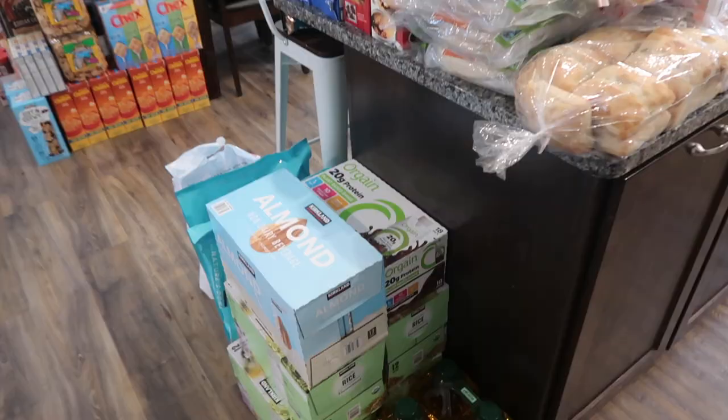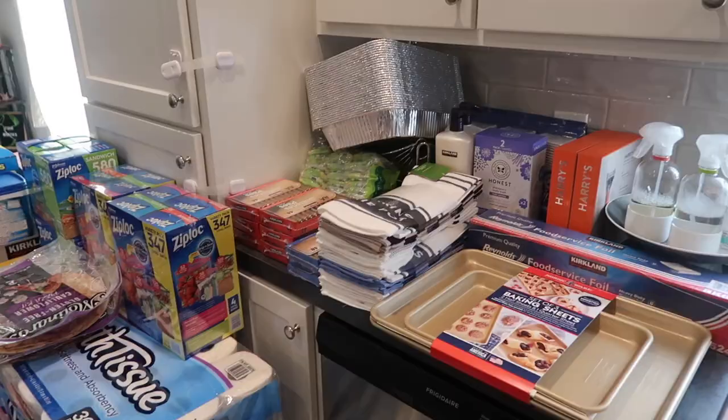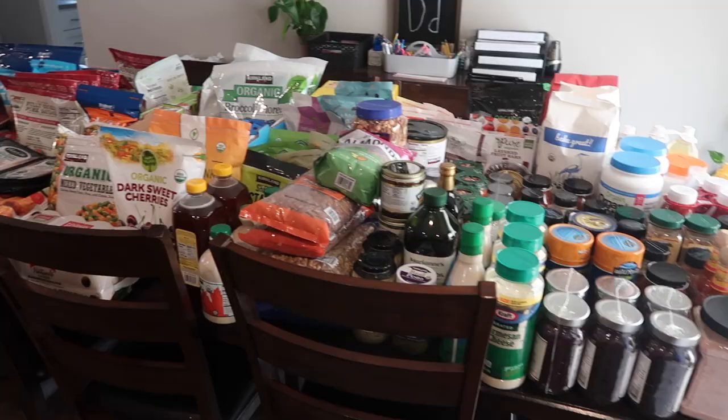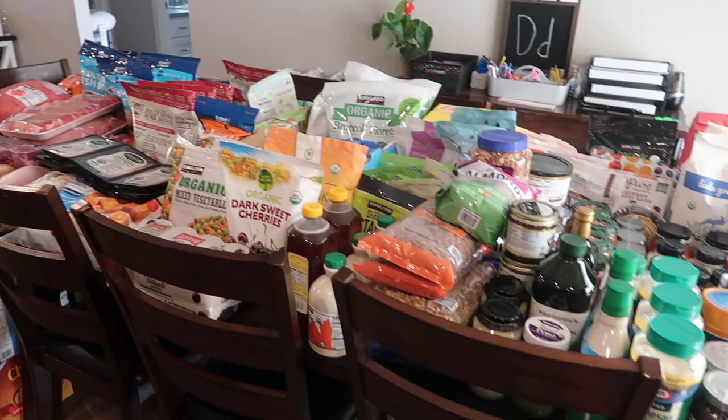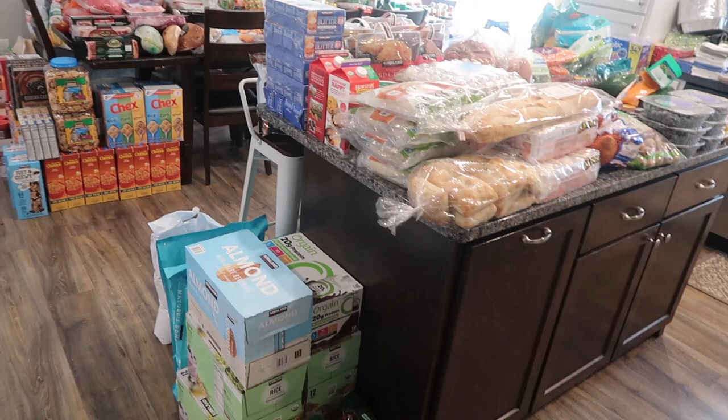I'm really excited to share this with you. We got amazing things today. I would love to have you subscribe and join my channel. Let's dive into this huge pile of food. Starting over here — I don't even know where to start, there is so much — but I guess we'll just work our way around.